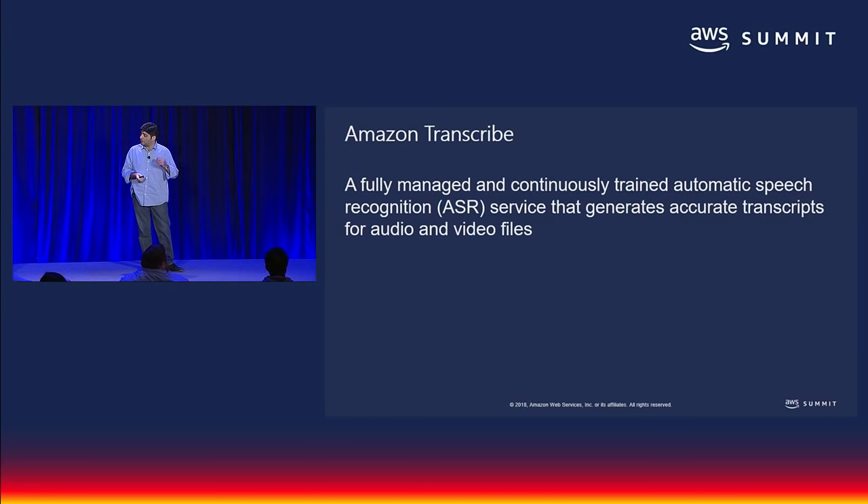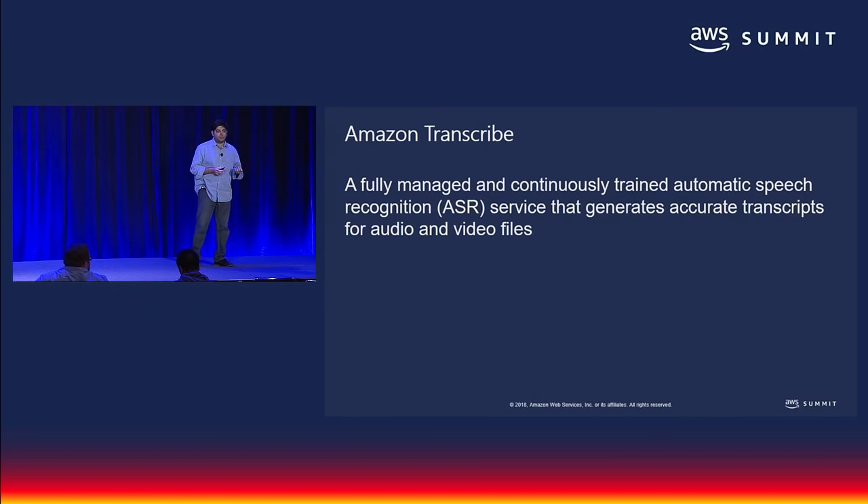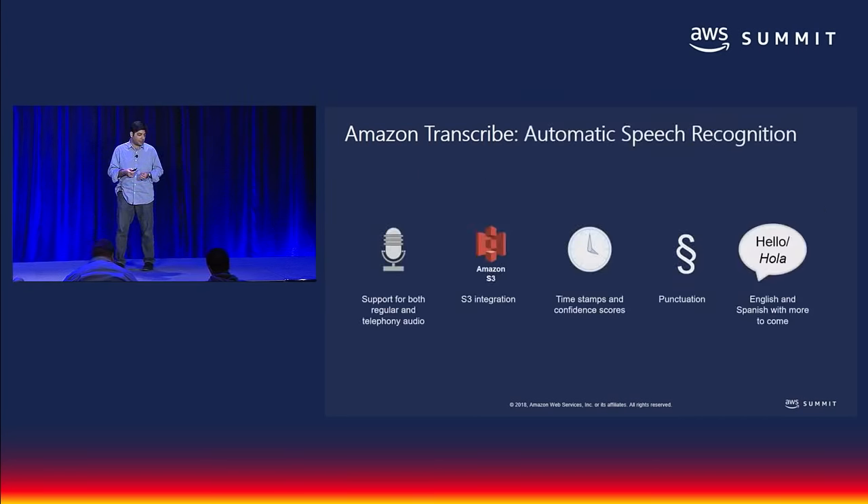Amazon Transcribe is a fully managed, continuously trained service. What that means is the service will consume both audio as well as video data without a lot of rendering or transcoding before you prepare that content. It will produce accurate transcripts that are time-indexed so you can get the most out of the transcription process. And it continues to improve over time — the service essentially learns from the data it has received so that improvements are made available to you as users of the service.